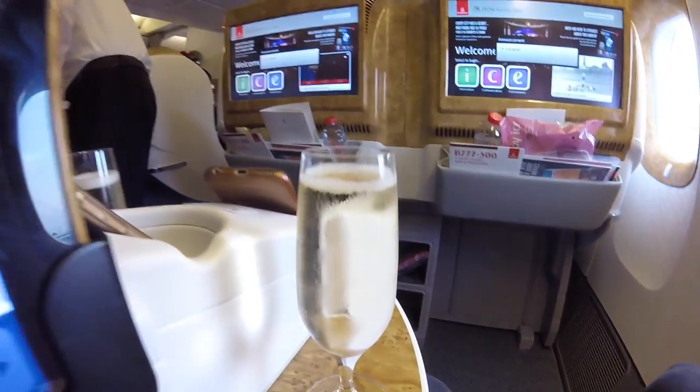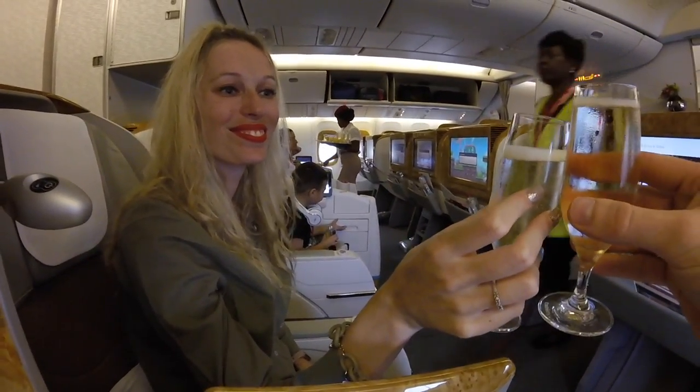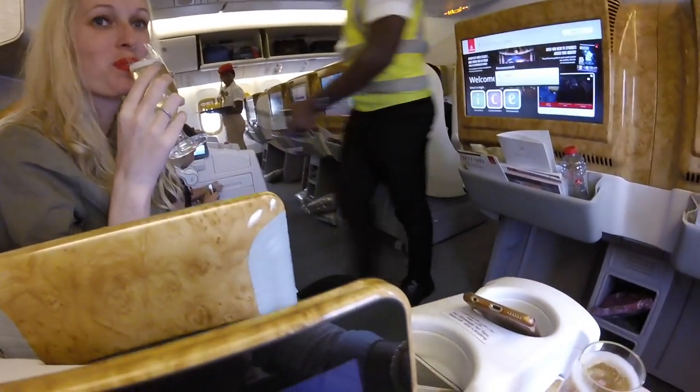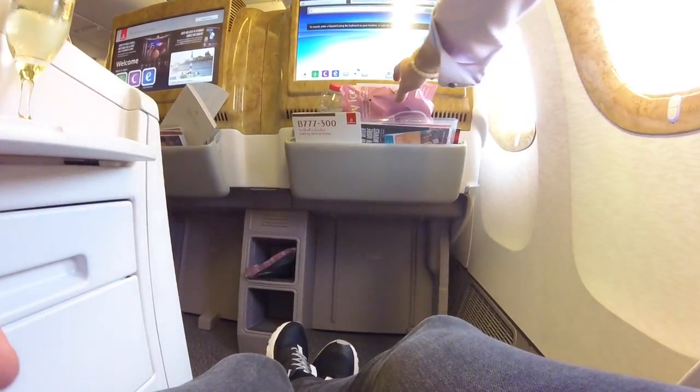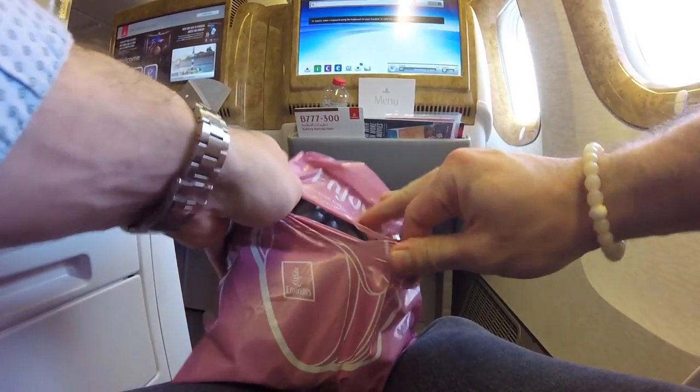The champagne isn't quite at the level of first class, but it's still really good quality and tastes great. You can see me and my sister cheersing our drinks.